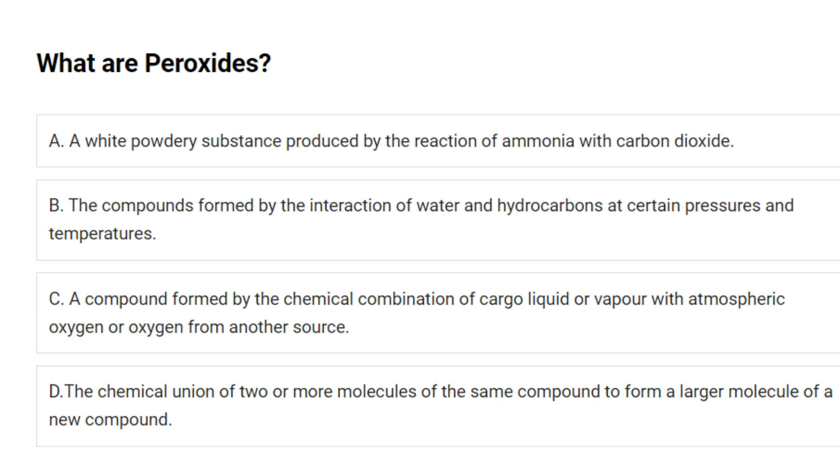What are peroxides? A. A white powdery substance produced by the reaction of ammonia with carbon dioxide. B. The compounds formed by the interaction of water and hydrocarbons at certain pressures and temperatures. C. A compound formed by the chemical combination of cargo liquid or vapor with atmospheric oxygen or oxygen from another source. D. The chemical union of two or more molecules of the same compound to form a larger molecule of a new compound. Answer: C. A compound formed by the chemical combination of cargo liquid or vapor with atmospheric oxygen or oxygen from another source.